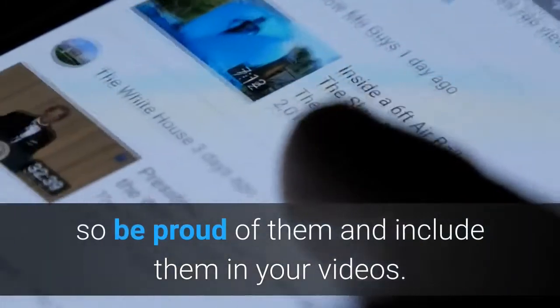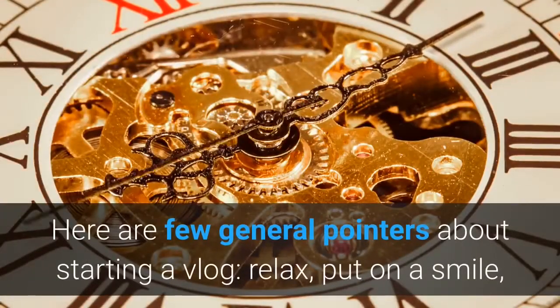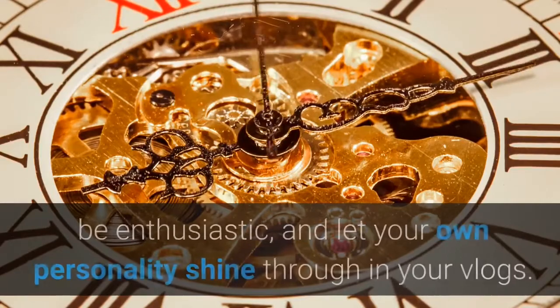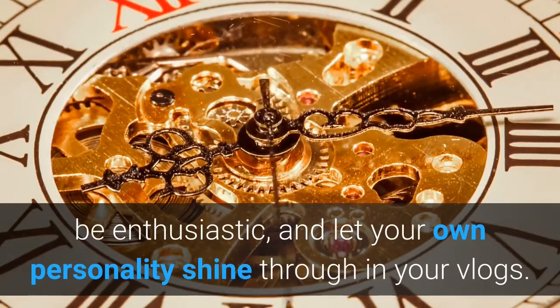Here are a few general pointers about starting a vlog: relax, put on a smile, be enthusiastic, and let your own personality shine through in your vlogs.